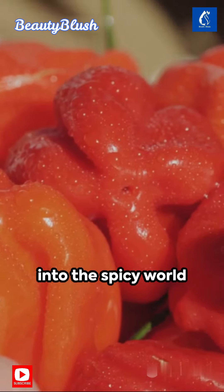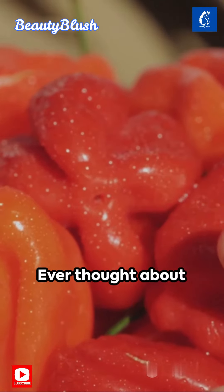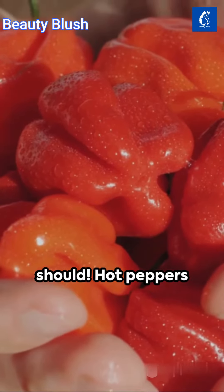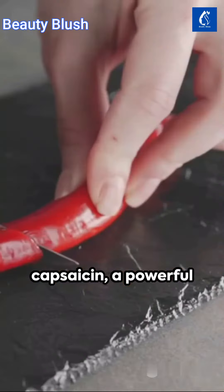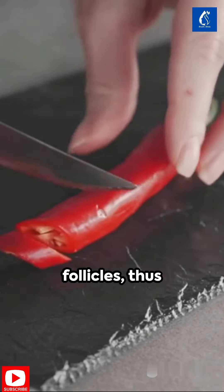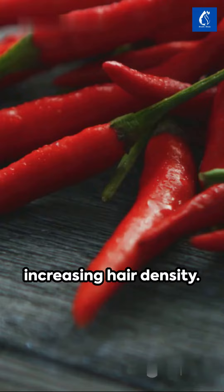In today's Quick Tip, we're diving into the spicy world of hair care. Ever thought about using hot peppers to stimulate hair growth? Well, you should. Hot peppers are packed with capsaicin, a powerful compound that boosts blood circulation and awakens dormant hair follicles, thus increasing hair density.